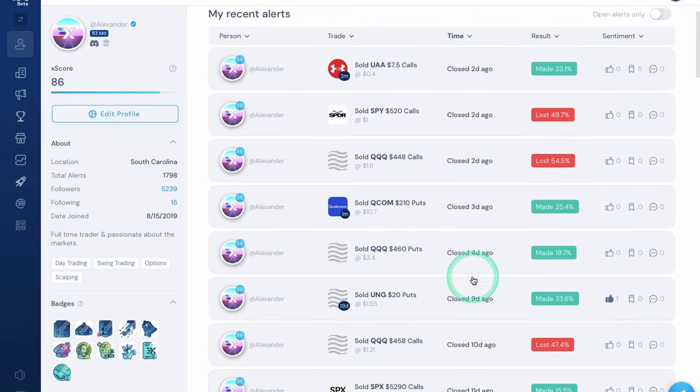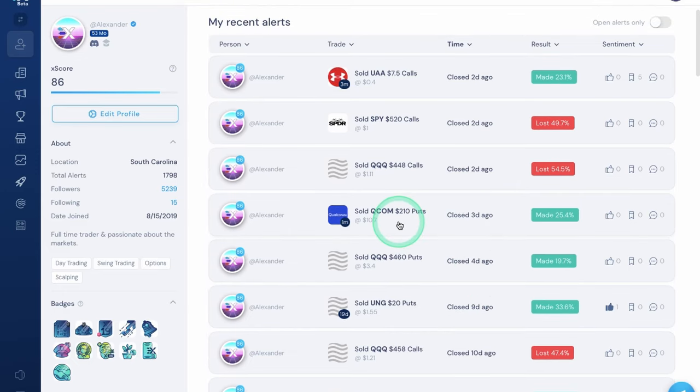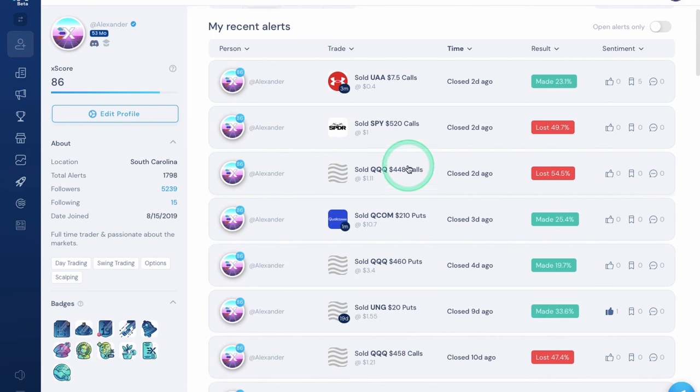We also closed a couple winners this week and had a couple losses as well. Those QCOM puts I showed you last week and UAA calls — I ended up closing both of those. Made about $200 a contract on QCOM; UAA I sold a little bit early because I could have made a little bit more on Friday. I also had a little QQQ put scalp and made 20% on that. Then on Friday I tried to buy the dip on QQQ and SPY and got stopped out pretty quick — maybe within 15 to 30 minutes apiece. First I went long QQQ at pre-market support, it busted down, and I cut it at a 50% loss. I went pretty small — one contract apiece — willing to risk about $100.